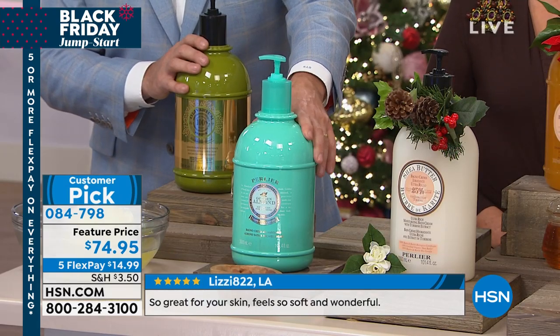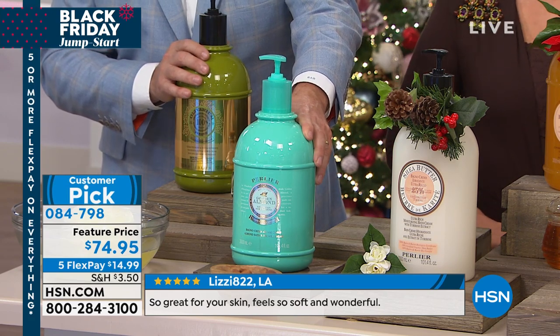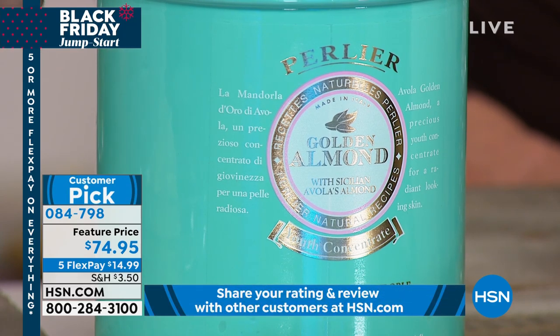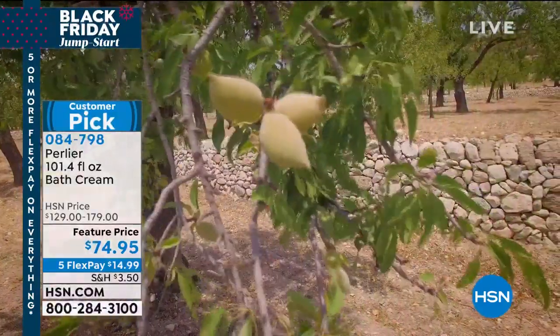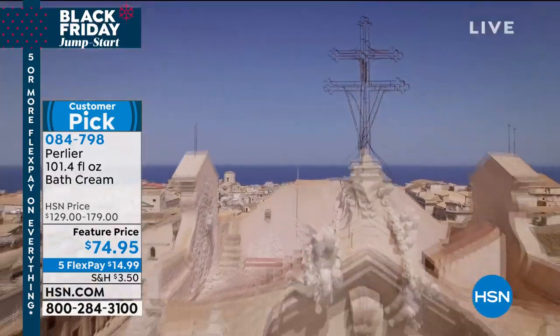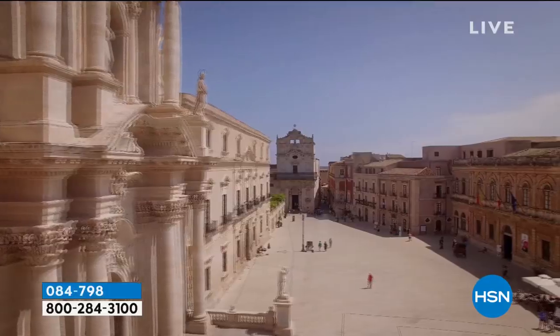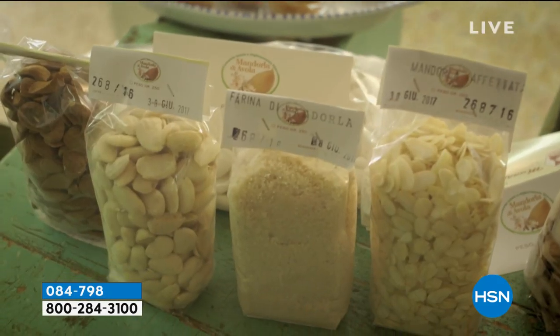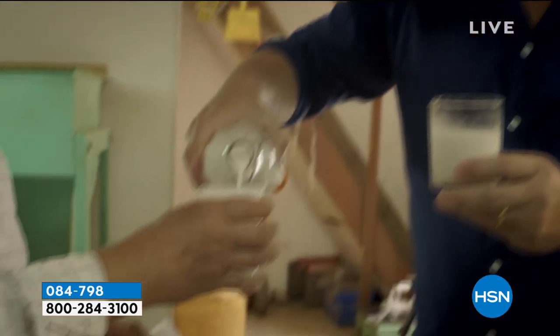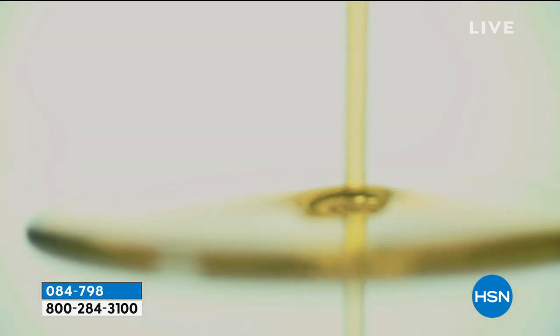A lot of products sit topically on your skin, but ours penetrate. We've been around for over 100 years as a company, starting with internal products like special teas and herbs, then transitioning to Bath and Body. We own our own manufacturing facility in Italy for the last 80 years. The mentality is very artisanal and Italian — like the slow cooking movement, where you pick fresh ingredients and spend all day cooking. It's the same mentality applied to this Bath and Body line.